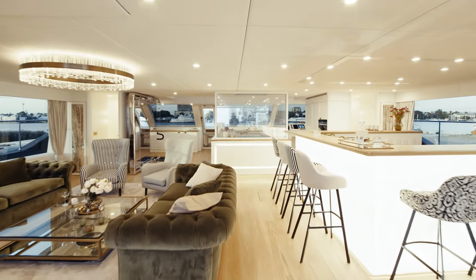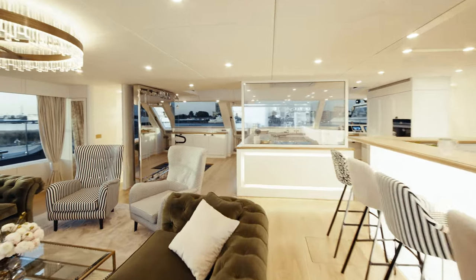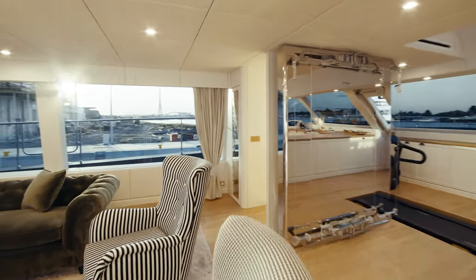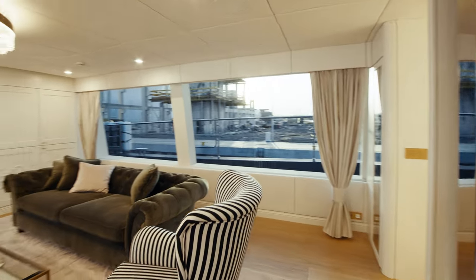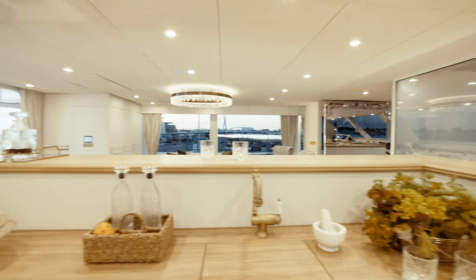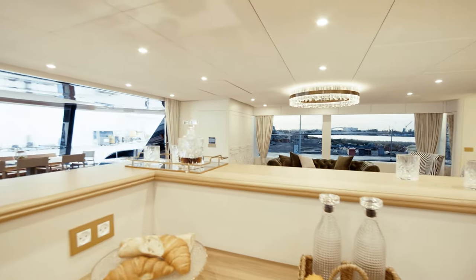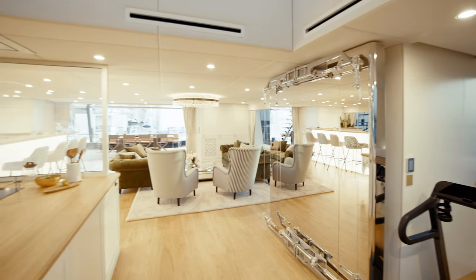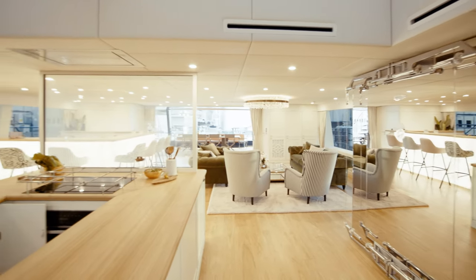The yacht's main deck salon is fully customizable and filled with natural light. The layout of the first 100 Sunreef Power features a large lounging space with a drop-down TV to portside and a custom-designed drinks bar to starboard.